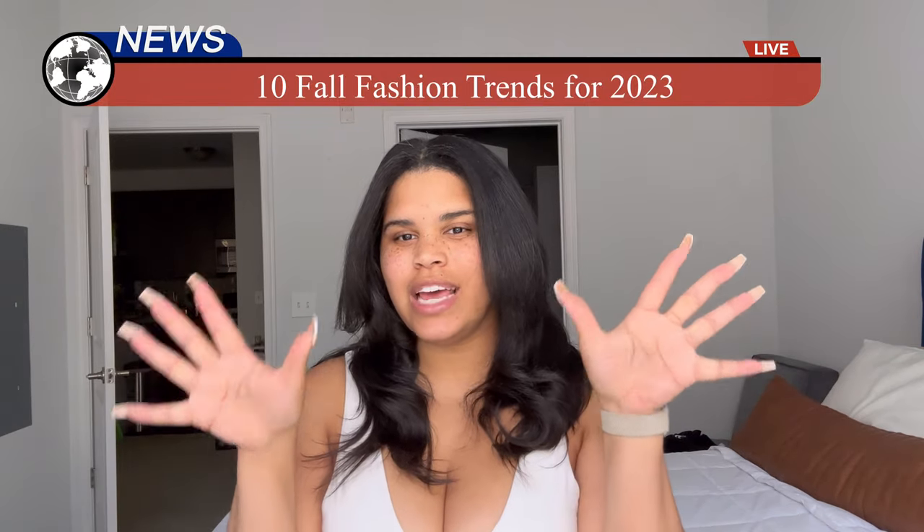Good morning, good afternoon, good evening — whatever time it is where you are, it's a good time to be joining me here on my YouTube channel. Hi, my name is Cho, and today we're doing a video on fall trends. I'm going to give you guys 10 fall trends for 2023. I've come up with these from looking at Vogue articles, In Style, and using my eyeballs — seeing what's out there for consumers, what's on runways, what's in trending TikToks. I've got my handy dandy iPad here to keep me on track.